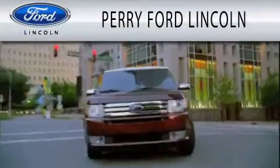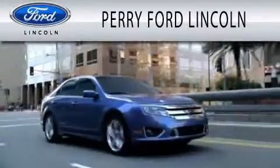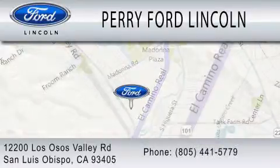Perry Ford Lincoln is dedicated to doing everything possible to ensure that the experience you have of selecting your next vehicle is as pleasant as possible. We are located at 12200 Los Osos Valley Road in San Luis Obispo.